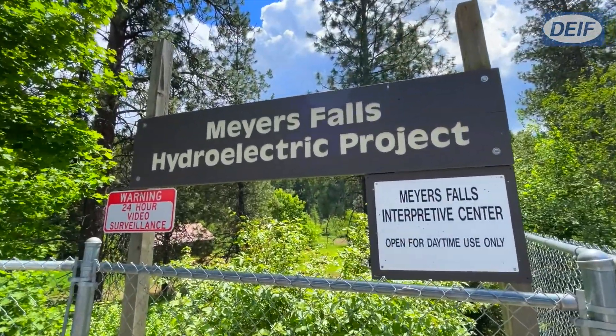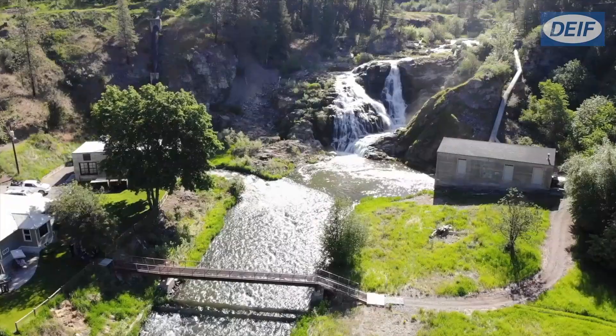Here we are in beautiful Kettle Falls, Washington at the Myers Falls hydropower plant.